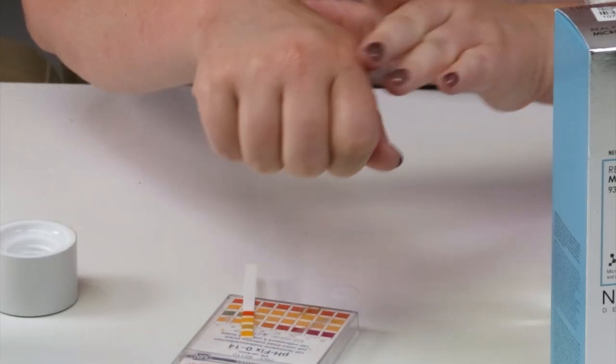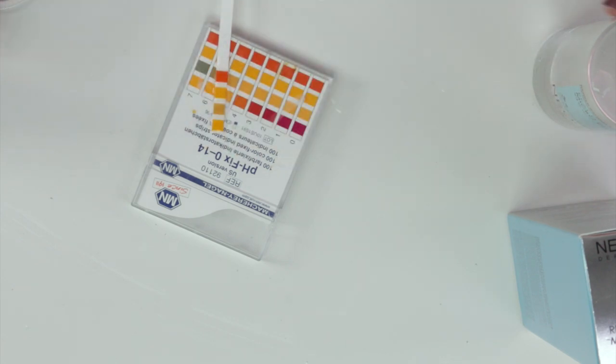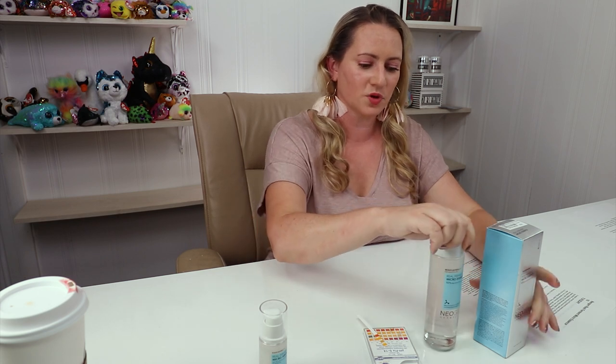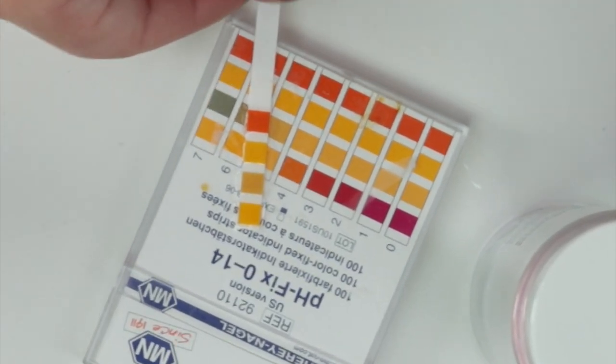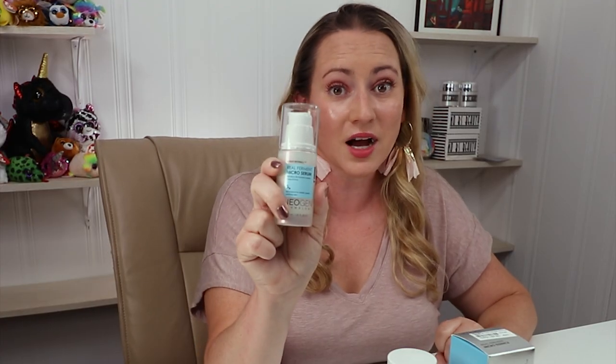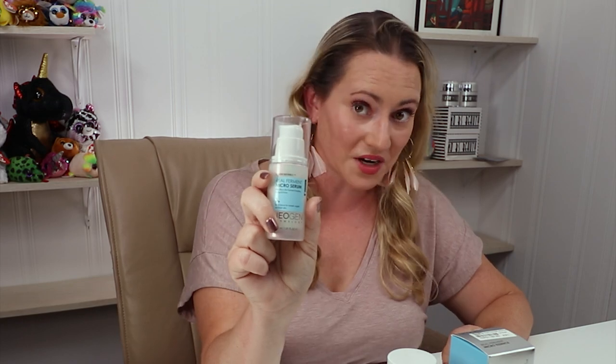They recommend using this after cleansing and toning. If you use a toner, smooth a cotton pad over your skin, then pat this onto skin, let it soak in for a moment or two, and then continue into your routine with your serums. The pH of this one looks to be about 5, which is right where I'd predict for an essence like this. They also recommend using it morning and evening and using their micro essence serum right afterwards.